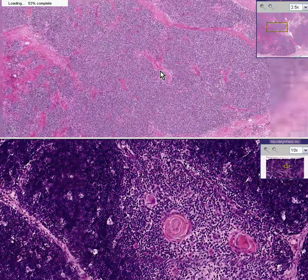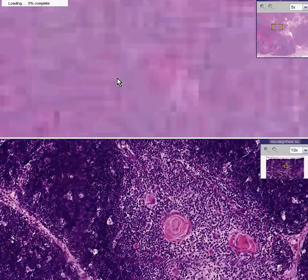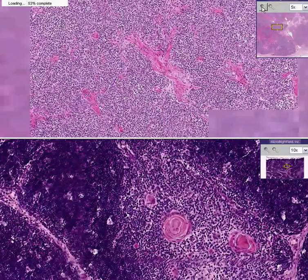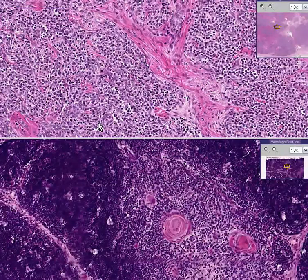This is a thymoma. A thymoma can be thought of as being a lymphoma of the thymus, because the thymus is a lymphoid organ. Notice like any of the other regular lymphomas, they have these fairly well-differentiated lymphocytic looking cells arranged in sheets.